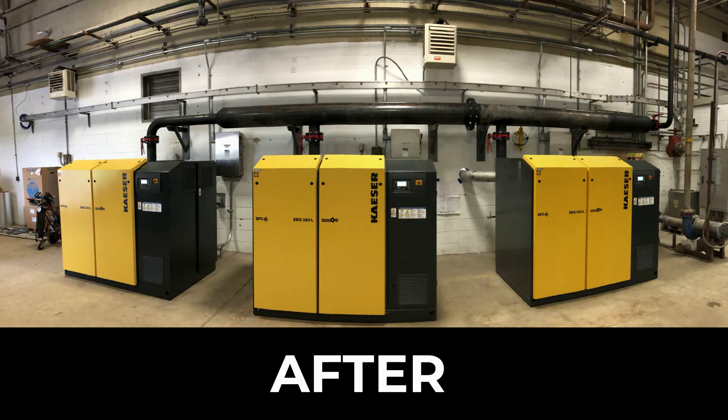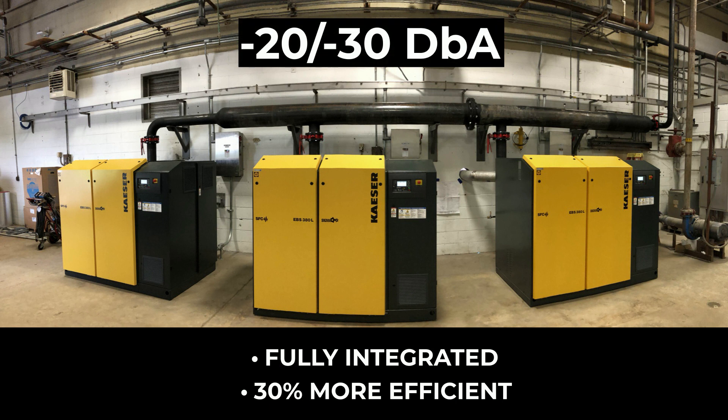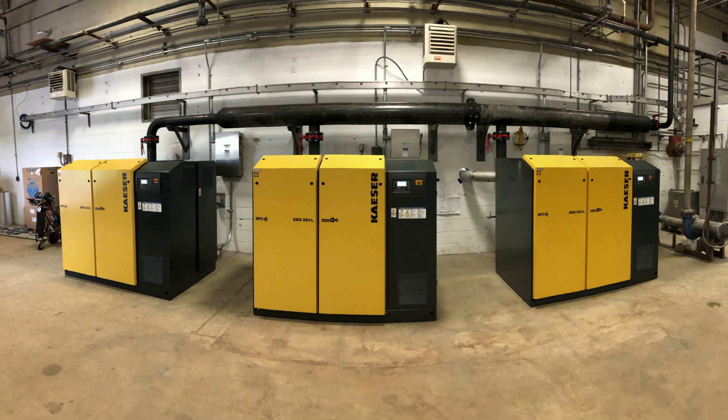After a thorough system assessment, they installed fully integrated screw blowers to achieve 30 percent efficiency gains, greatly reduced noise levels and superior connection to plant controls.